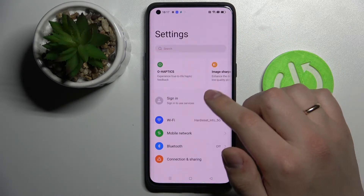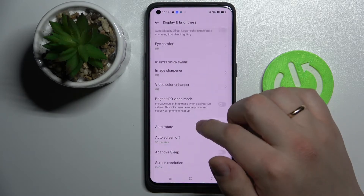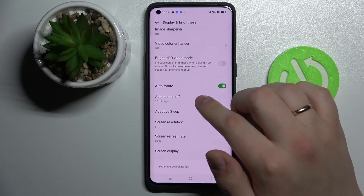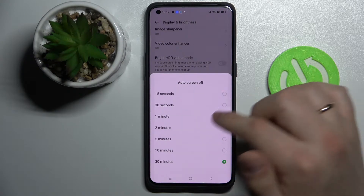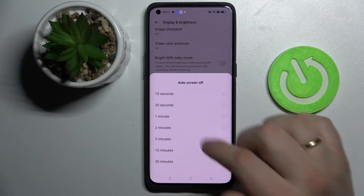As I'll show you now at the display settings — the display and brightness category of the settings to be precise — we have the auto screen off feature, and the maximum value that we can set for it is 30 minutes.